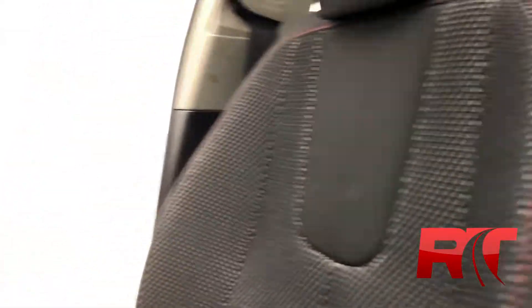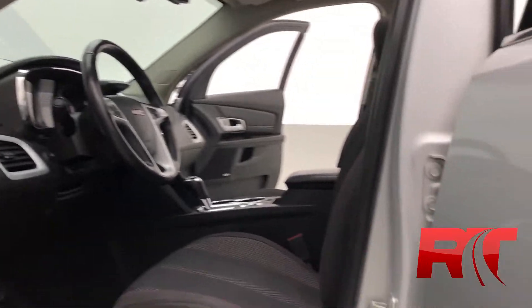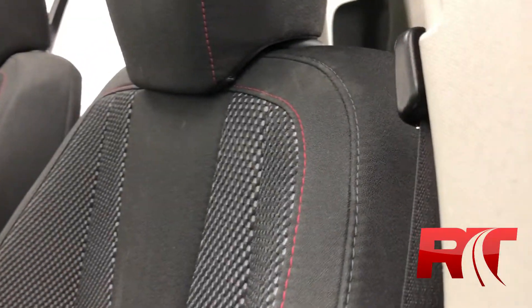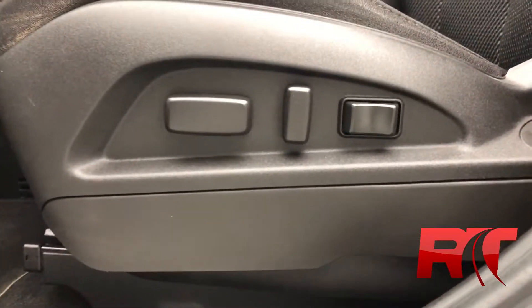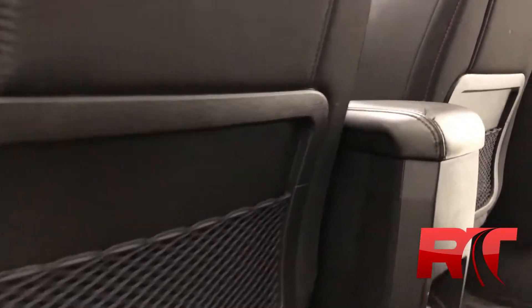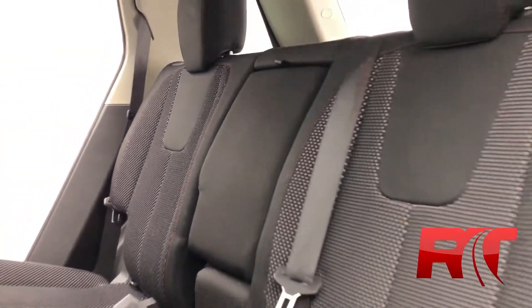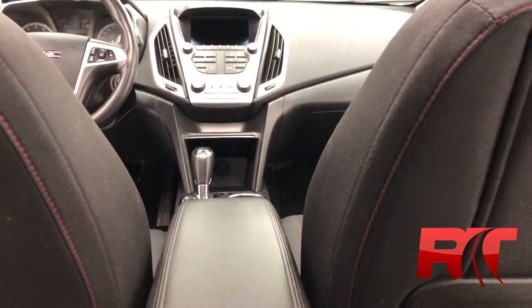Checking out the interior, which has been detailed to perfection, thanks to our detailing team here at Ride Time. The Jet Black Upholstery has been kept in brilliant condition with that red trim as well. You have a powered driver's seat with lumbar support, as well as first row curtain and impact airbags, as well as curtain airbags on the second row. You can fit up to five passengers in this GMC Terrain, so take a look at the front dash — beautiful.